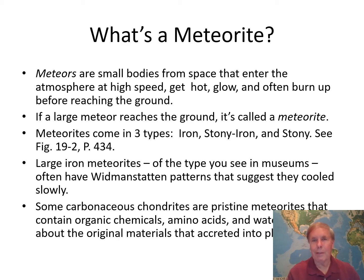So that's the number one reason we care about meteorites — they give us clues to the original material which coalesced, condensed, and ultimately accreted into the planets. The second reason, which we'll get to a little bit later, is the impact threat that some of these asteroids pose to humans.